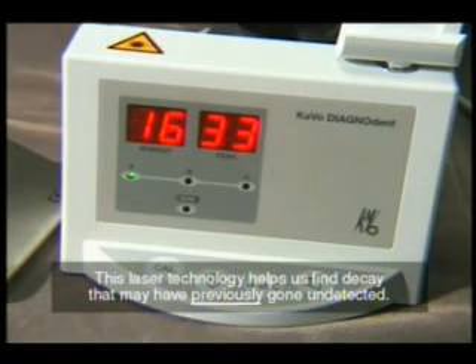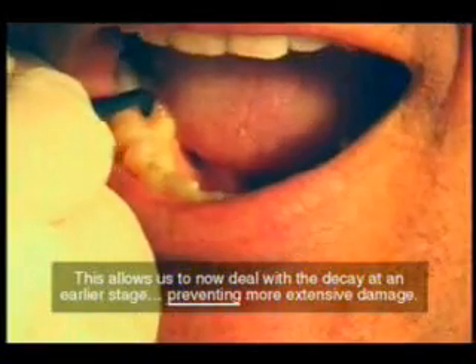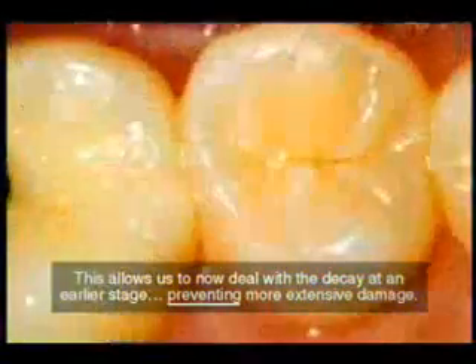This laser technology helps us find decay that may have previously gone undetected. This allows us to now deal with the decay at an earlier stage, preventing more extensive damage.